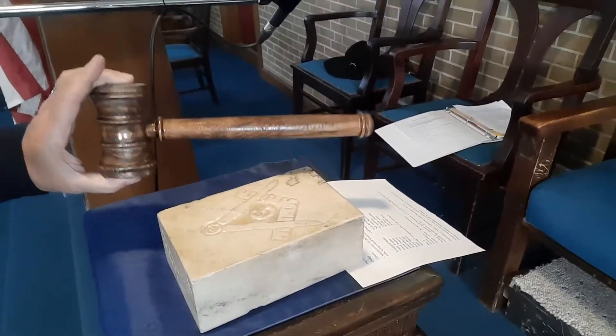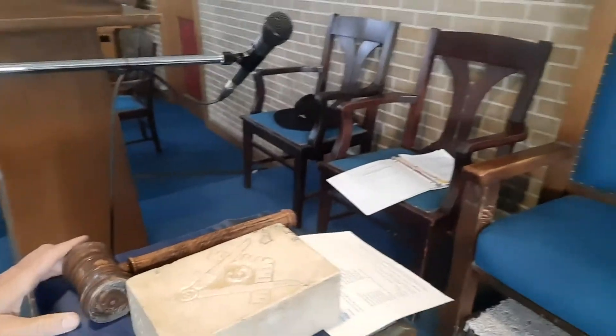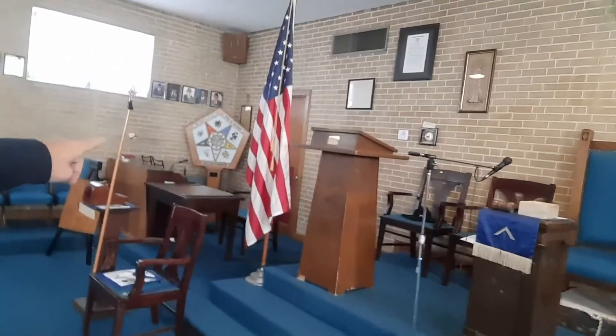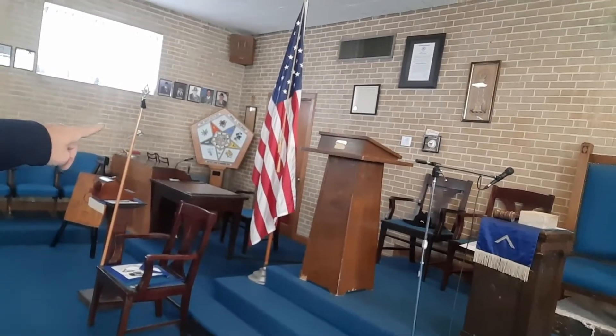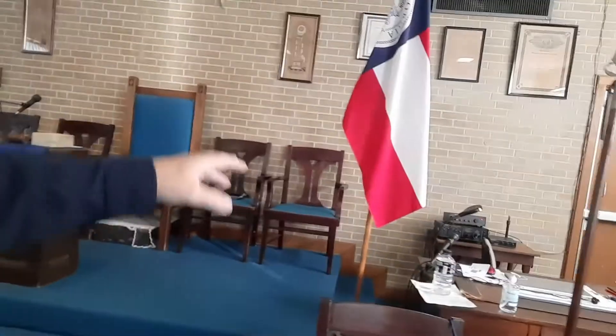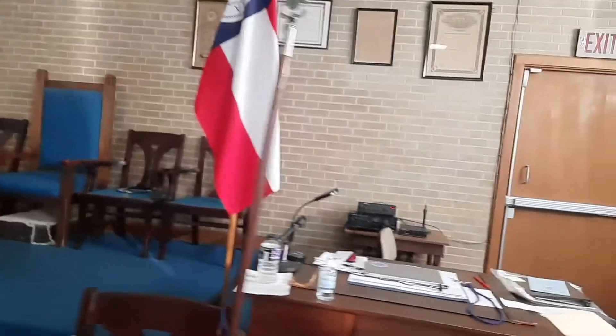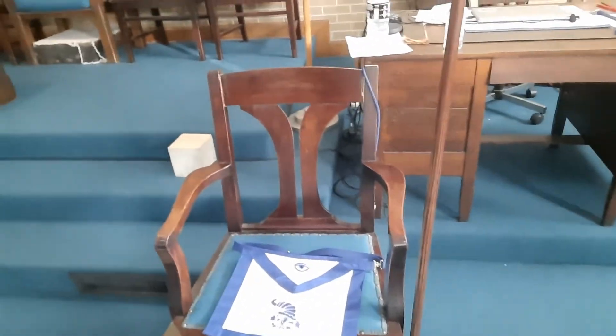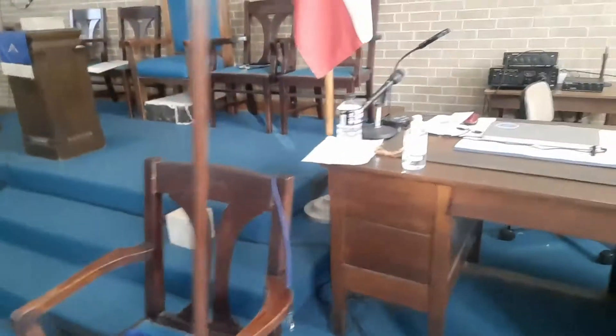That's a nice gavel there — good size also. Georgia state flag, really common that you see that. Over here on this side you're going to see the American flag, always to the left as you observe a stage. Then we're going to have the Georgia flag. Sometimes you'll see a Masonic flag also. These chairs are really good size — they're for wide bodies here, but at least you have the option.